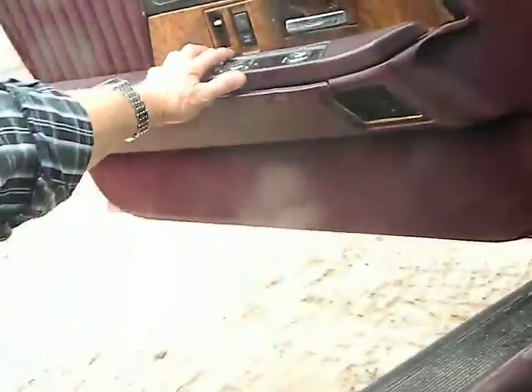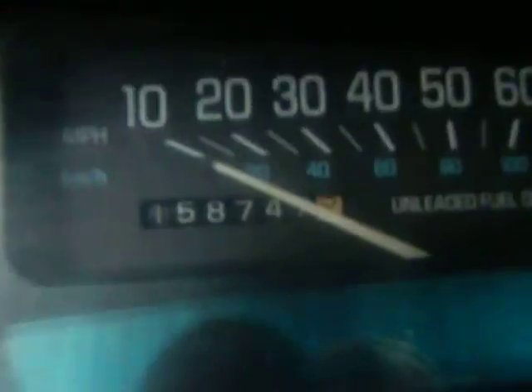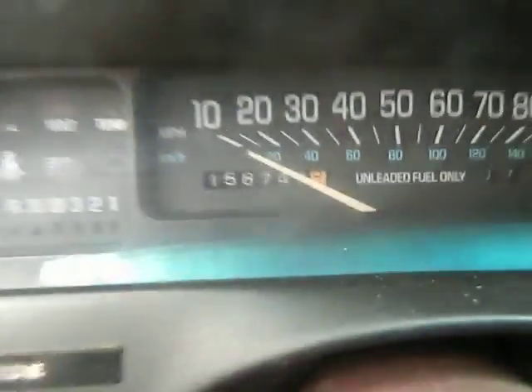Radio works. Interior is very dirty, but no major flaws as far as rips. Driver's door panel is rough. It's got 158,747 miles on it.